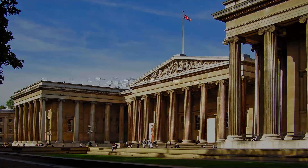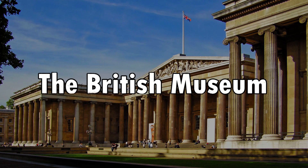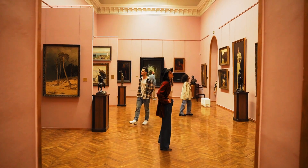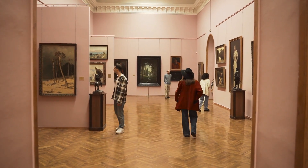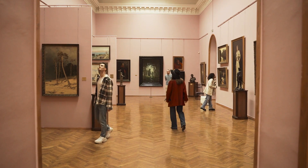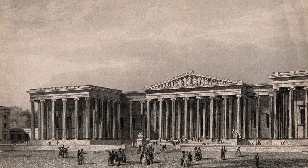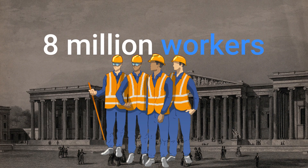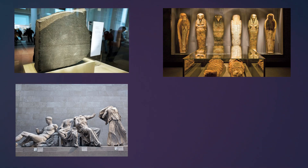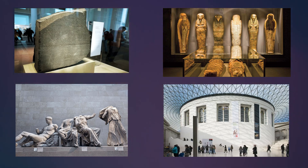Number one: the British Museum. The British Museum is a treasure trove of human history and culture, housing a vast collection of art and artifacts from around the world. Established in 1753, it holds over 8 million works spanning various civilizations and time periods. Highlights include the Rosetta Stone, the Parthenon sculptures (Elgin Marbles), the Egyptian mummies, and the impressive Great Court designed by Norman Foster.